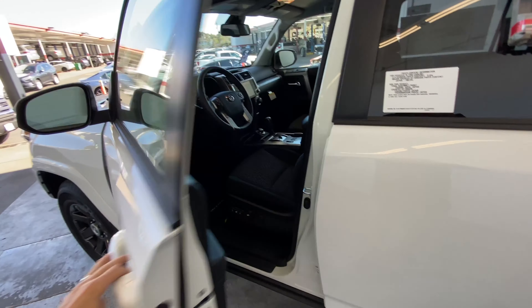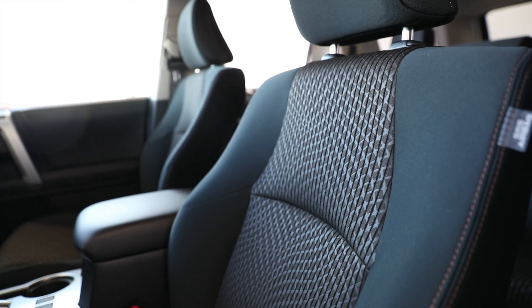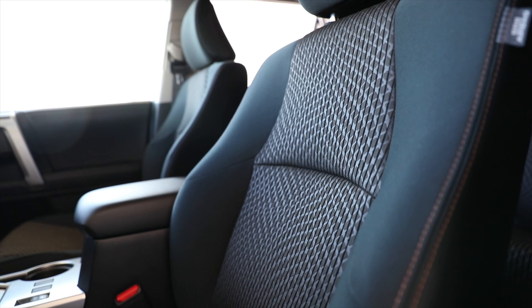Inside the Trail Special Edition, the black front and rear seating features a unique tan stitching to match the adventurous exterior theme.